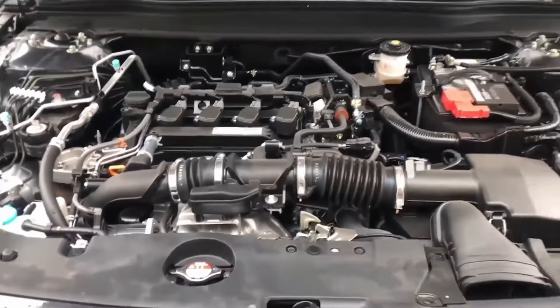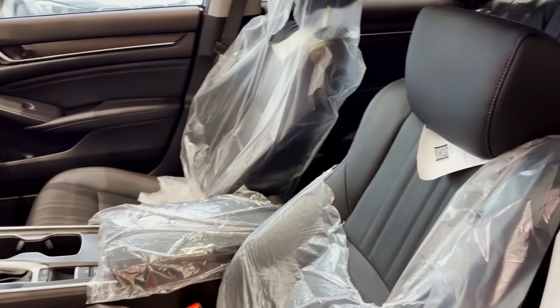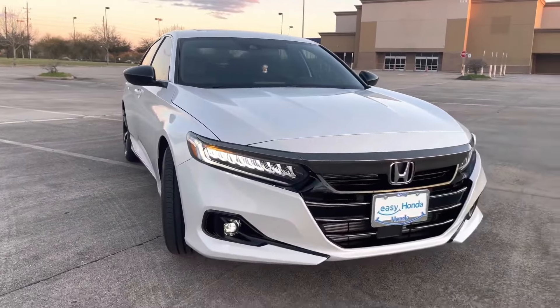The all-new 11th generation Honda Accord comes with sleek new styling, a more responsive and fun-to-drive hybrid powertrain with a 1.5-liter turbocharged four-cylinder engine that produces 192 horsepower.